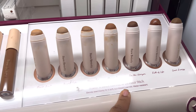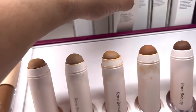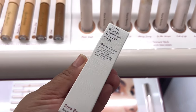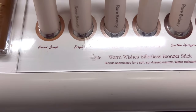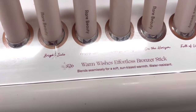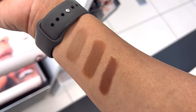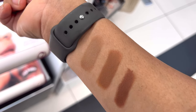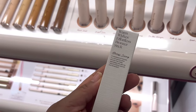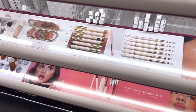Let's talk Selena Gomez because this Rare Beauty warm wishes effortless bronzer stick - I definitely wanted to try. I ran out of my minted one, so I think the one in 'Full of Life' or the shade after that is the one I chose. The left one is a little too gray and the right is too red, so I really enjoyed looking at these. It was a decent price too, so that is going into the cart.